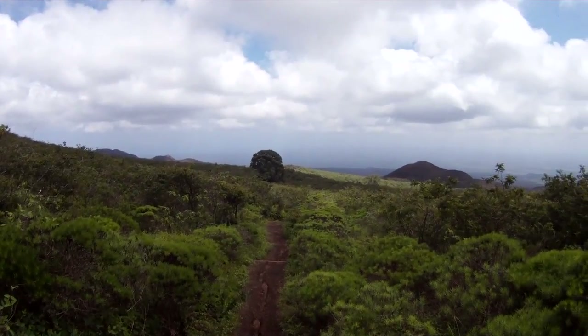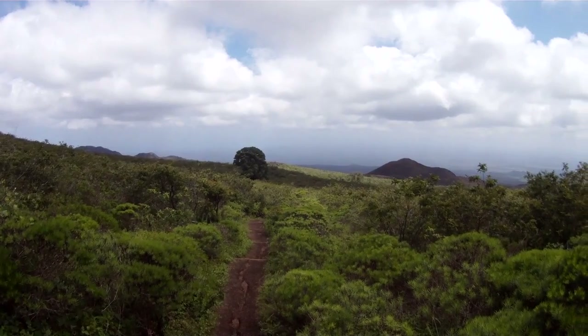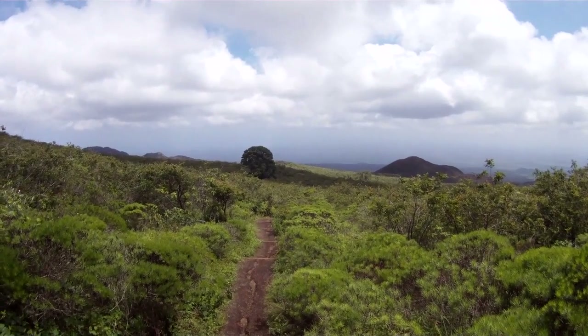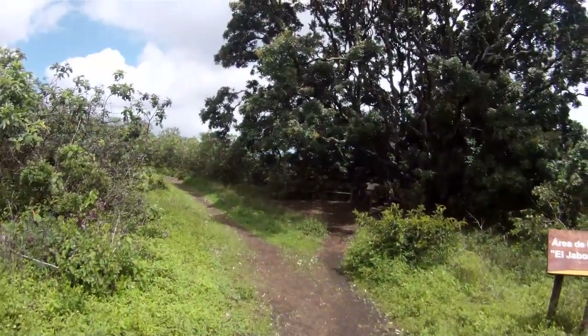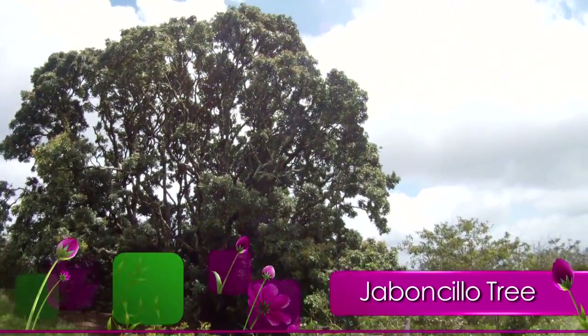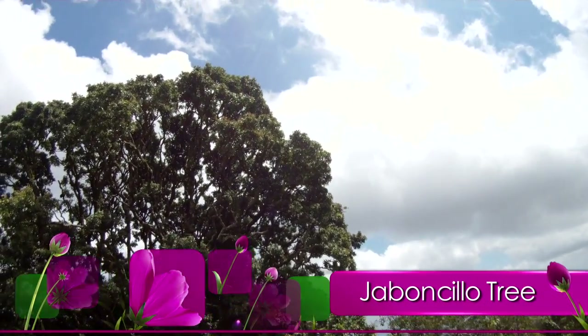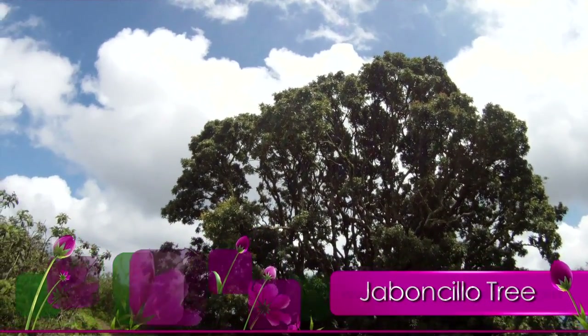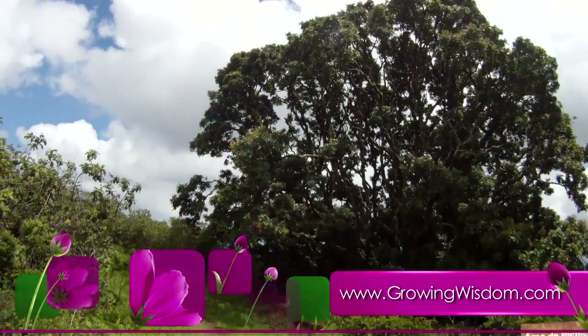One of the things I really like is when you come across a tree that has these huge canopies. This particular tree — our guide told us it was a soap tree, or jaboncilla tree. The tree reminded me of a big beech tree. I looked at it and it really stood out in the distance, and then as we got underneath it you could see just how big it was. What a great tree.